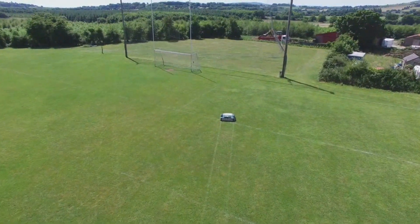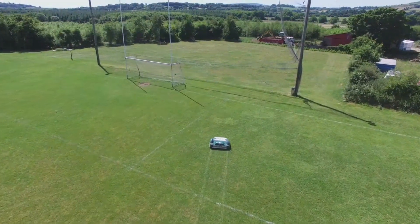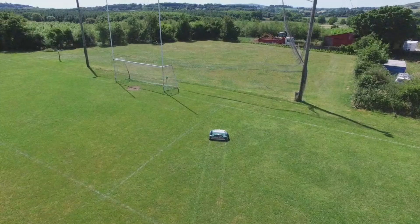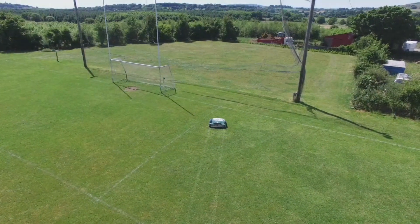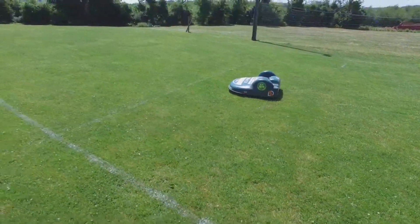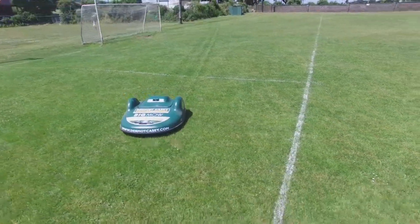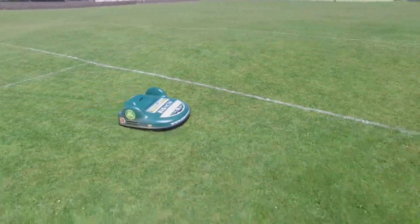This along with regular cutting thickens up the grass stem and creates new growth from the roots, making a healthier greener carpet-like surface. One thing is for sure, people always remark on two things when they see a pitch cut by a Bell Robotics mower: how good the finish is and how green the grass is.